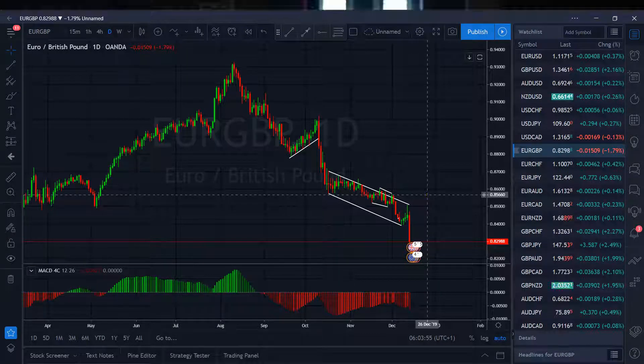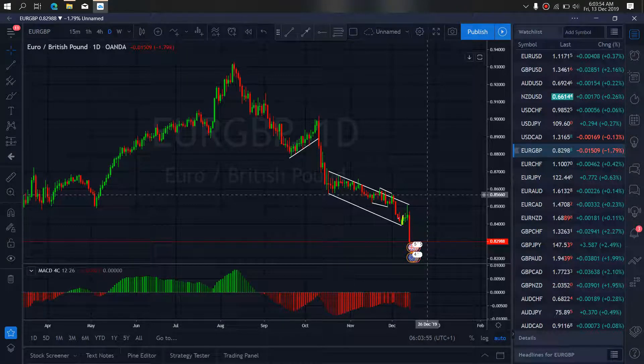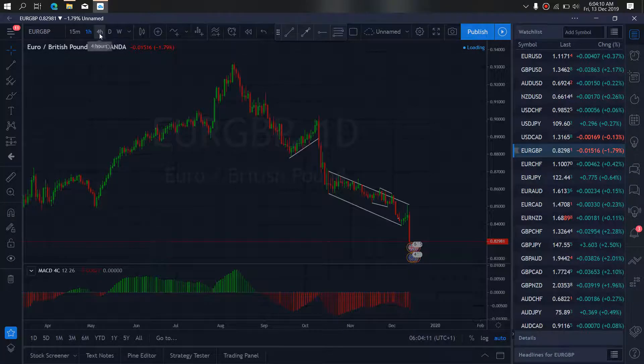EUR/Pound completed the climb bump that made this a running flat. Once they completed this structure, they dropped down. For now, we'll watch for it to correct a bit here and drop more. We'll zoom to the 4-hour time frame.